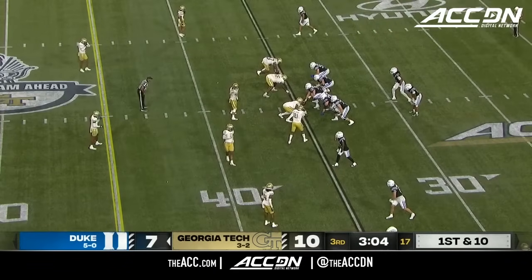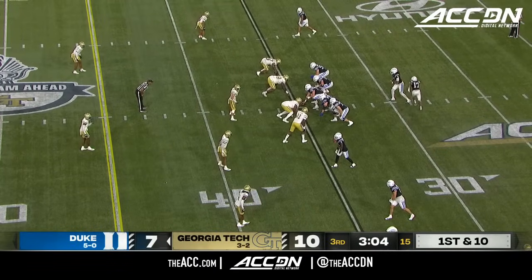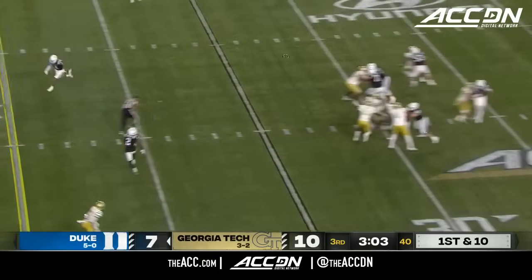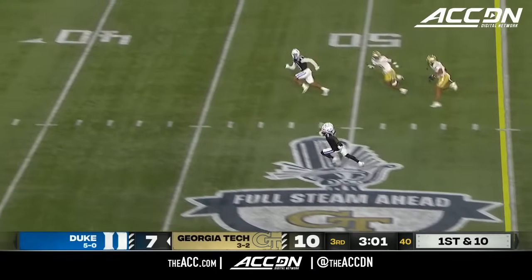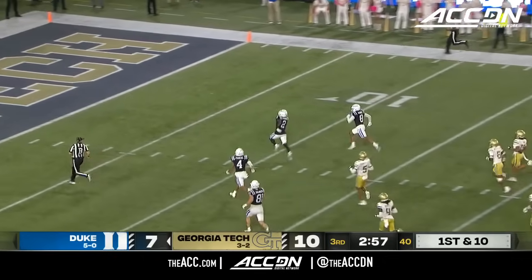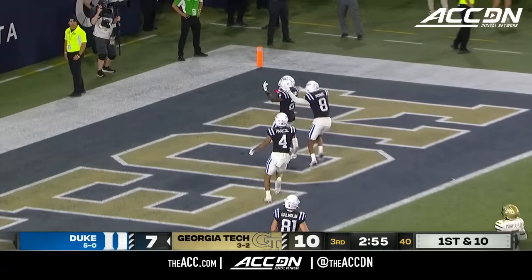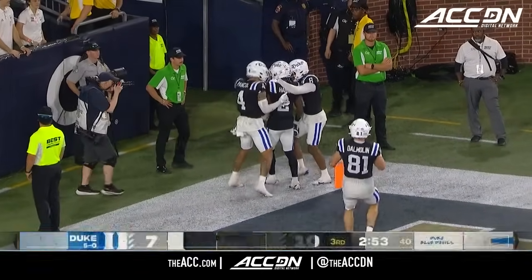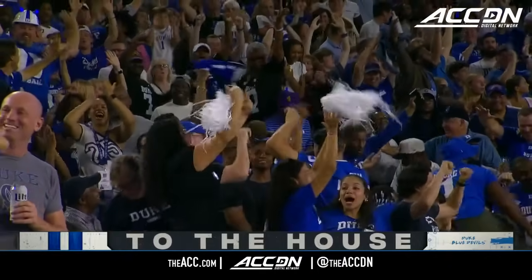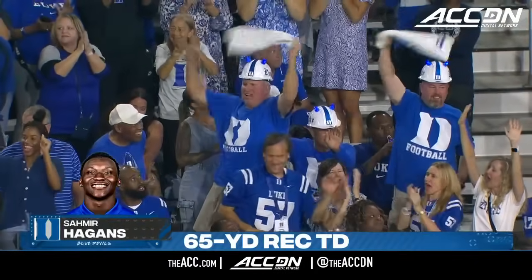Stenson. Blue Devils from their 35. Still a 10-7 game with three minutes of change to go in the third. Jacket pressure — Murphy a blind throw and it's caught. On the streak is Higgins. And Samir Higgins is going to give Duke the lead. 65 yards — Malik Murphy to Philadelphia's Samir Higgins.